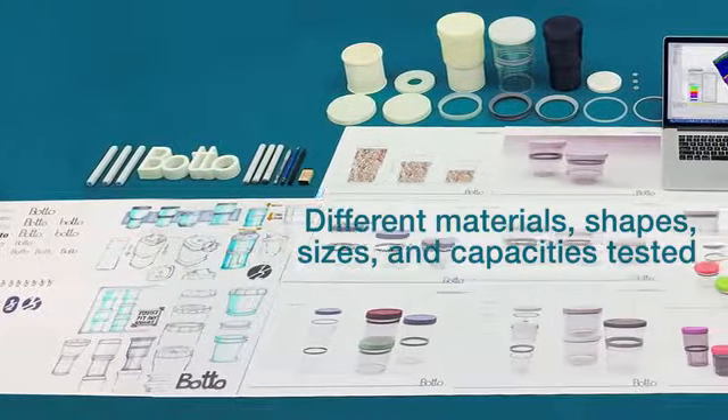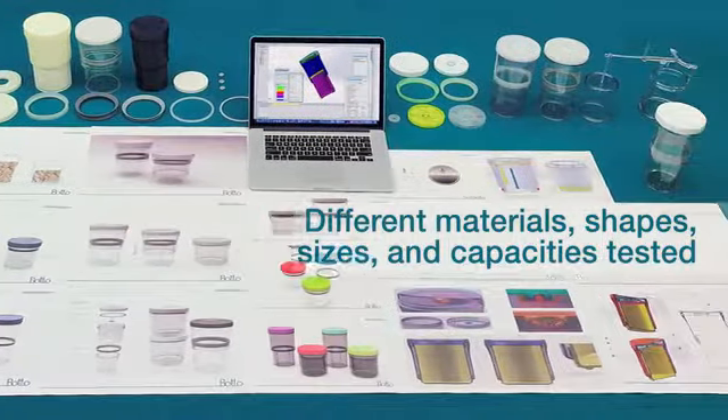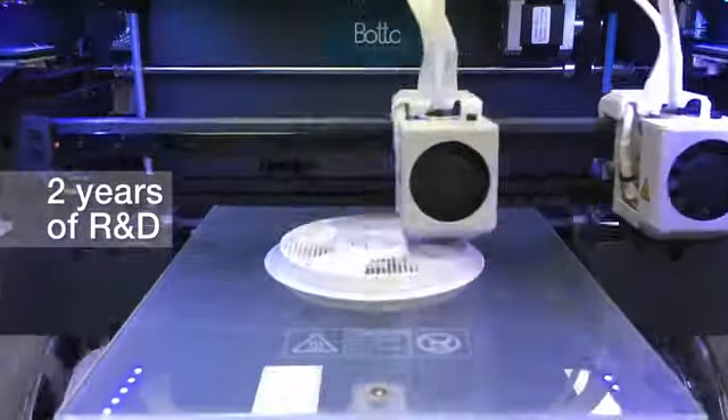We tested all different materials, shapes, sizes, and storage capacities. It took two years of research and development, and finally we found the best solution to begin with.